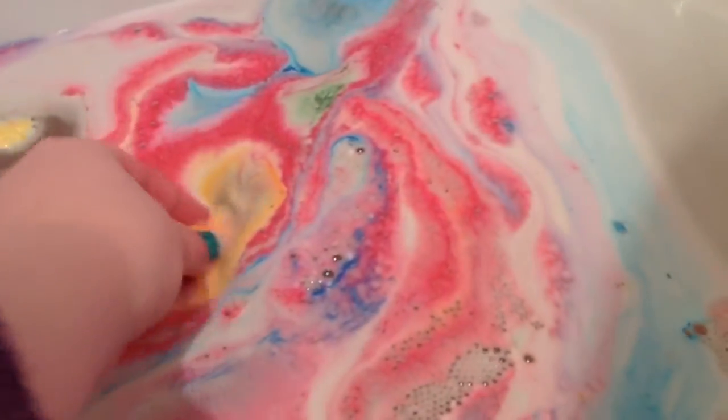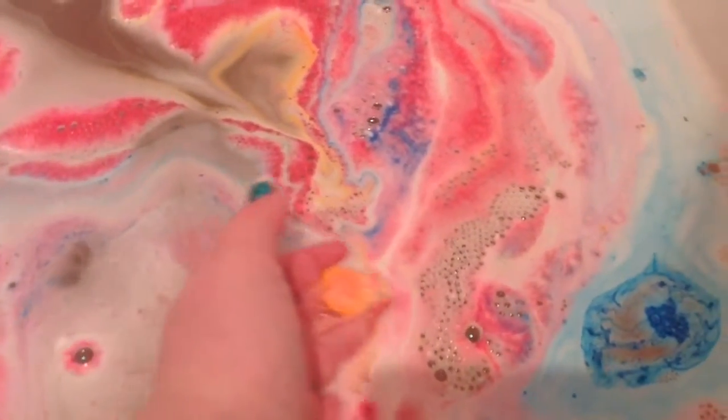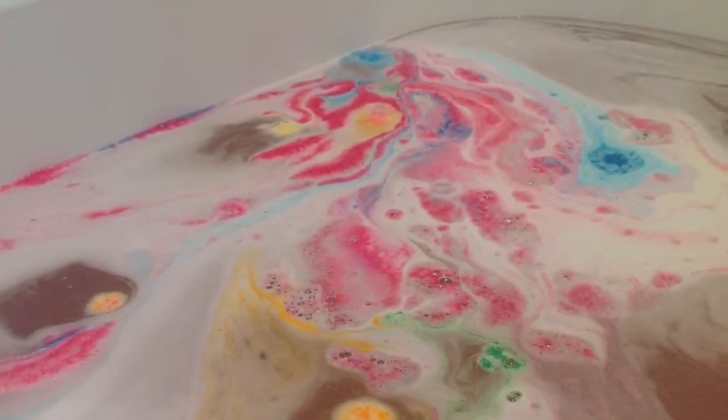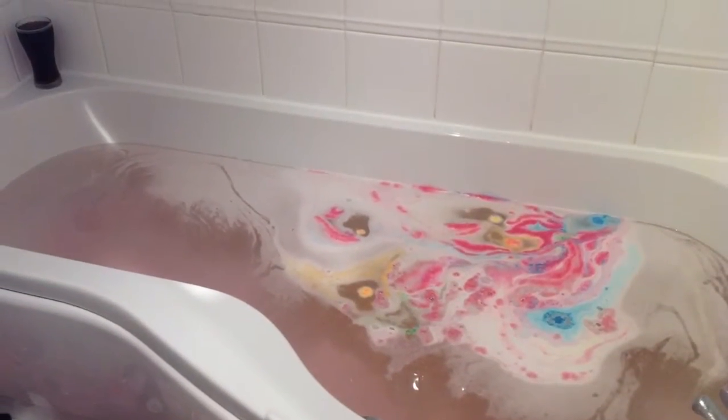Luxury Lush Pud really puts on a show when it hits the water, and I think that it's one of the most entertaining bath bombs that Lush has ever released. Overall, this is a really lovely bath bomb that's great for the Christmas season. So that was my review of the Luxury Lush Pud Bath Ballistic. I hope you enjoyed. Bye guys!